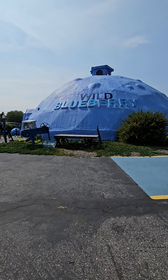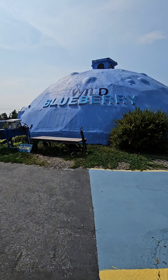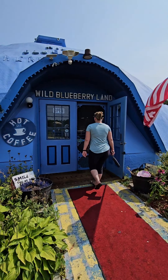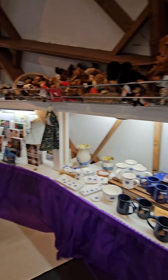We're in Columbia Falls at Wild Blueberry Land, so let's get at it. Wild Blueberry Land was built in 2001. The dome was originally intended to be a farm stand for Della Marie Emerson, located on Route 1 in Columbia Falls, Maine.